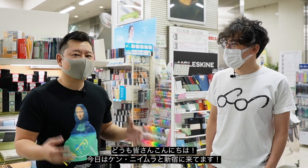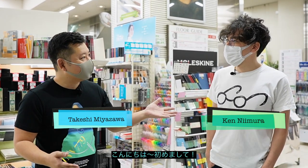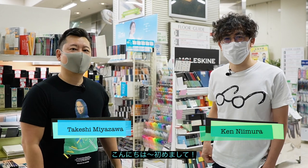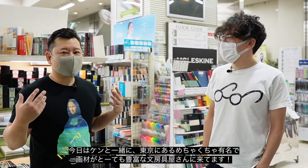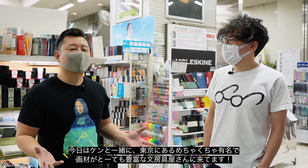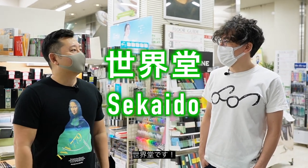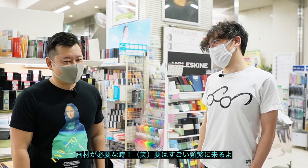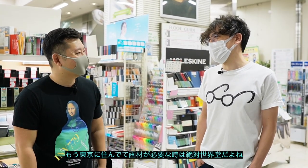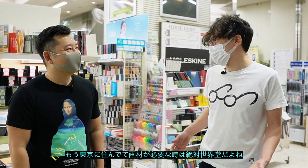Hey guys, today we are in Shinjuku with Ken Nimura. He's a fellow mangaka from Spain and we are here in one of the biggest stationery and art supply stores in Tokyo called Sekaito. So how often do you come here, Ken? Every time I need supplies, which is basically pretty often. If you're in Tokyo, this is the one place to come.